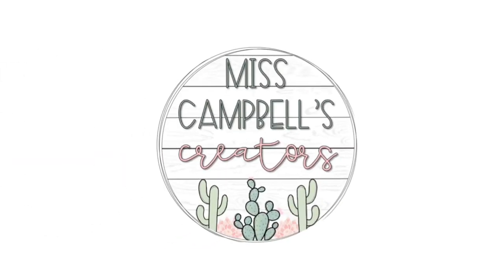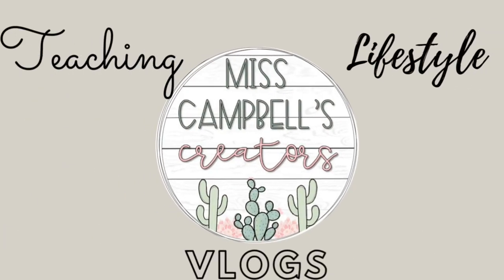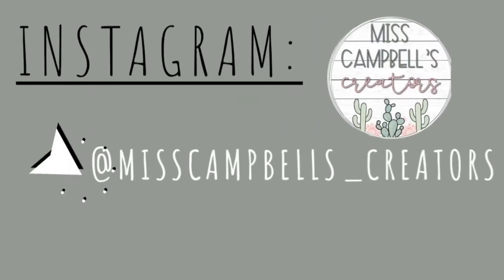Hi guys, my name is Madison Campbell and today I'm going to be doing a huge classroom supply haul. Welcome back to my channel. I am a first year second grade teacher. Today I'm going to be showing you some stuff that I have been collecting over the past month or so for my classroom in August. A lot of this stuff I found really good deals on, so I'm excited to tell you where I got it from.